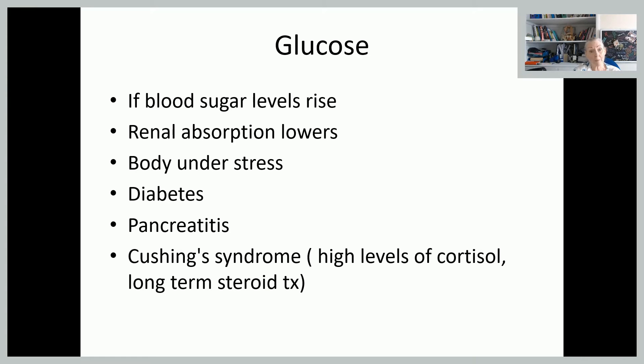Glucose will show up if blood sugar levels rise, or if absorption in the kidneys lowers. If the body is under stress, this can impact on glucose as well. Women with diabetes, pancreatitis, Cushing's syndrome — where there are really high cortisol levels — or long-term steroid use can all impact on glucose showing up in the urine on testing.